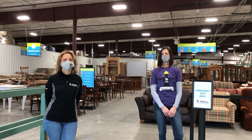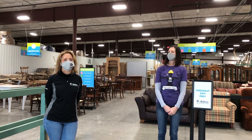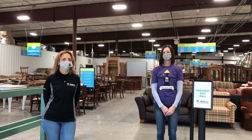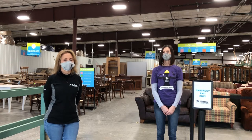Before we start our tour, I want to give you a little bit of background on what the ReStore is, what we do. We are part of the Greater Green Bay Habitat for Humanity affiliate. We are a funding arm of that affiliate, so the money that we make from the ReStore goes to building homes in the Brown County area for our well-deserving homeowner families.